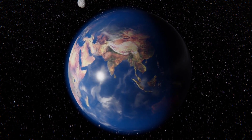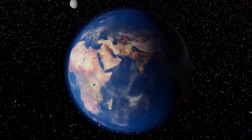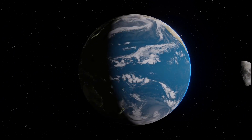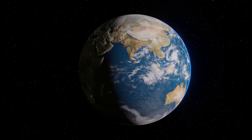A full moon occurs when the moon is exactly on the opposite side of the Earth from the Sun. The time between full moons is about 29.5 days, though the time for the moon to complete one orbit is a bit shorter — 27.3 days. The former is called the synodic period and the latter is called the sidereal period.